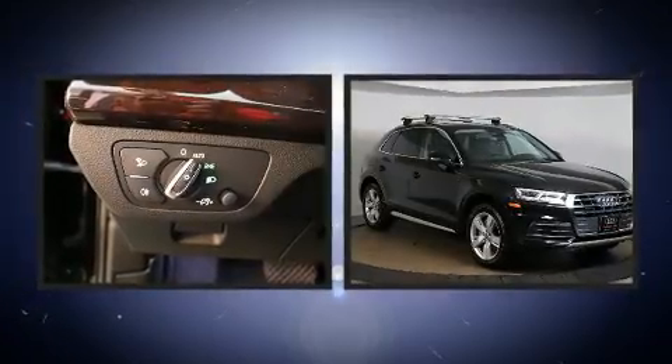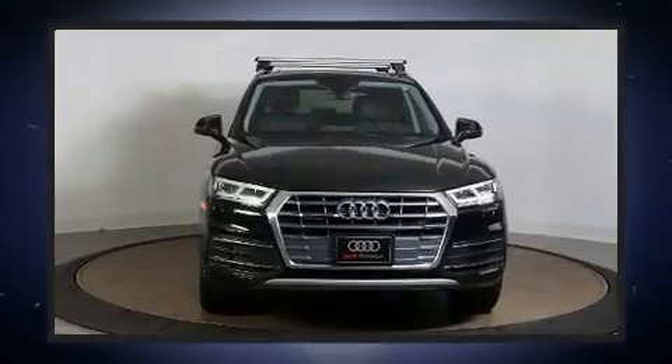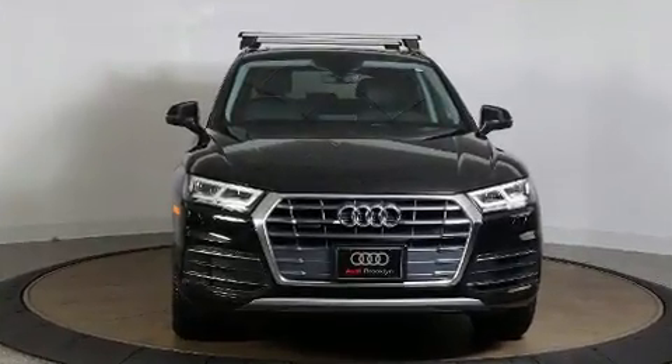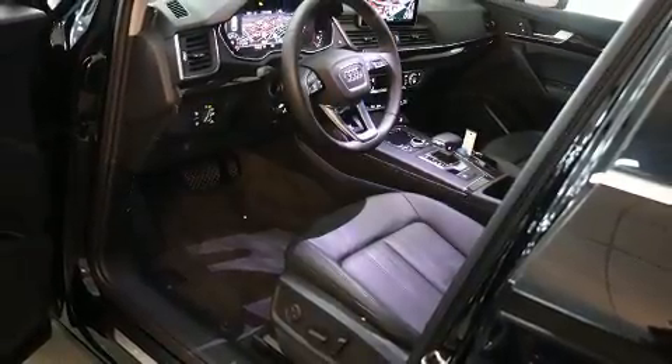Audi prioritized comfort and style by including a built-in garage door transmitter, a power seat, power door mirrors and heated door mirrors, a power lift gate, a roof rack, and one-touch window functionality.